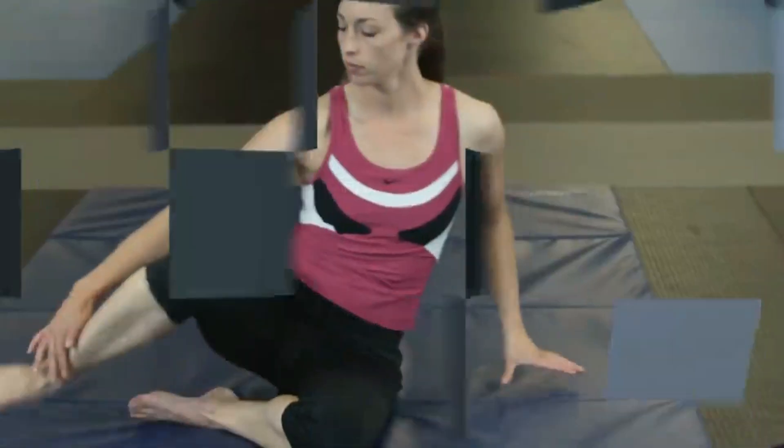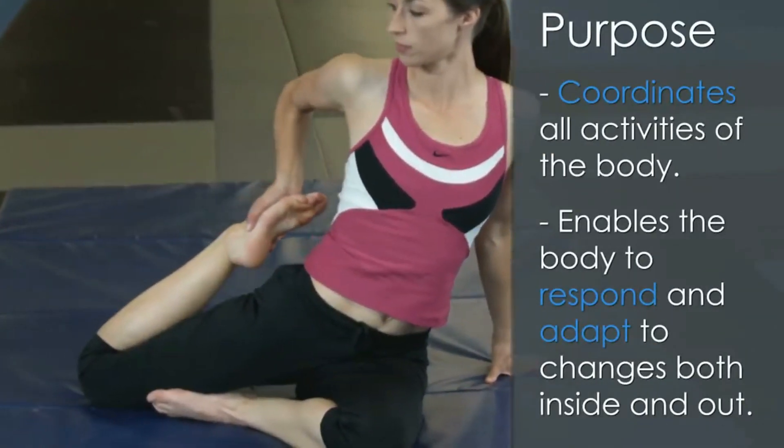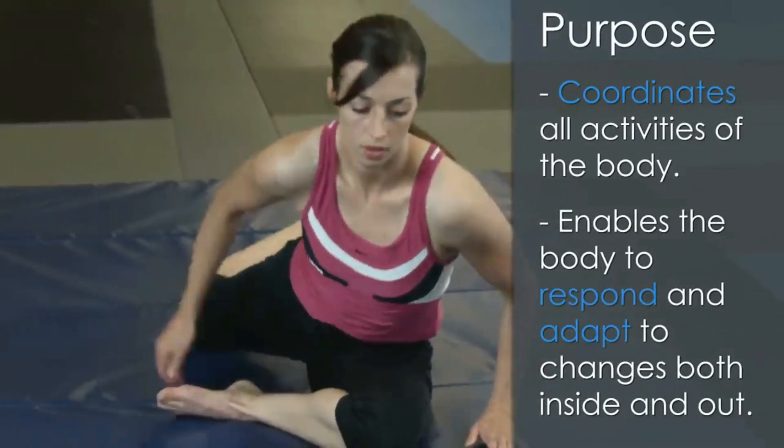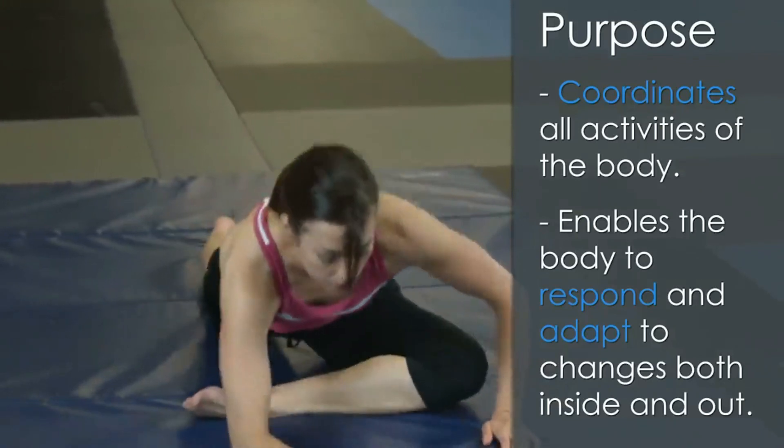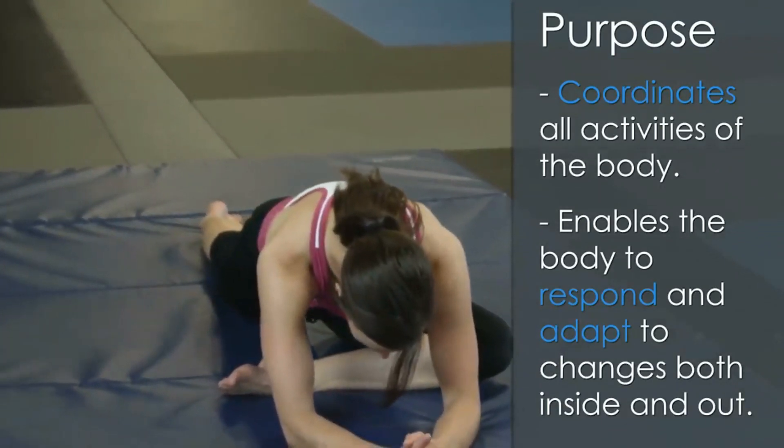To begin, let's look at the primary function of the nervous system. The basic purpose is to coordinate all of the activities of the body. It enables the body to respond and adapt to changes that occur both inside and outside the body.